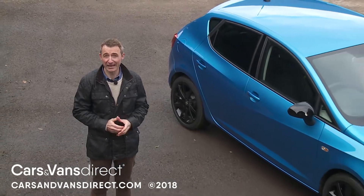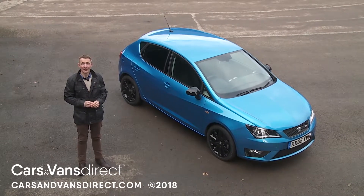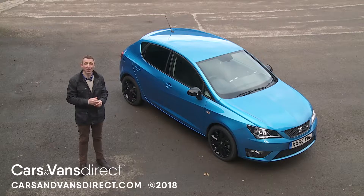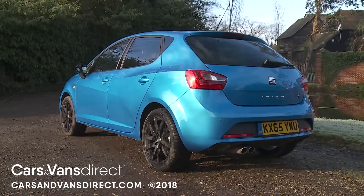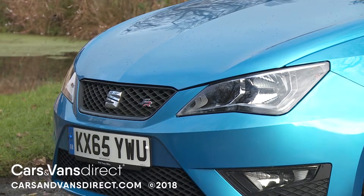Whichever Ibiza body style you choose — the three-door SC, this more conventional five-door hatch, or the ST estate — it won't at first glance appear to have changed very much over earlier versions of this Mark IV model. But then few changes were needed. Short overhangs, subtle body creases, and smart angular headlamps still make this one of the smarter superminis in the segment.